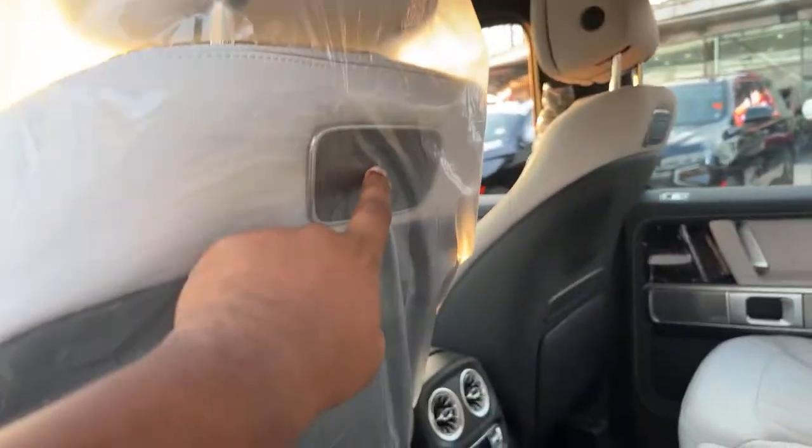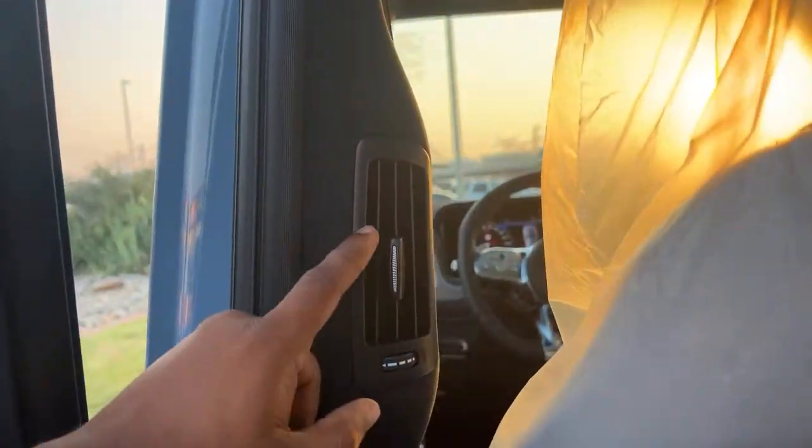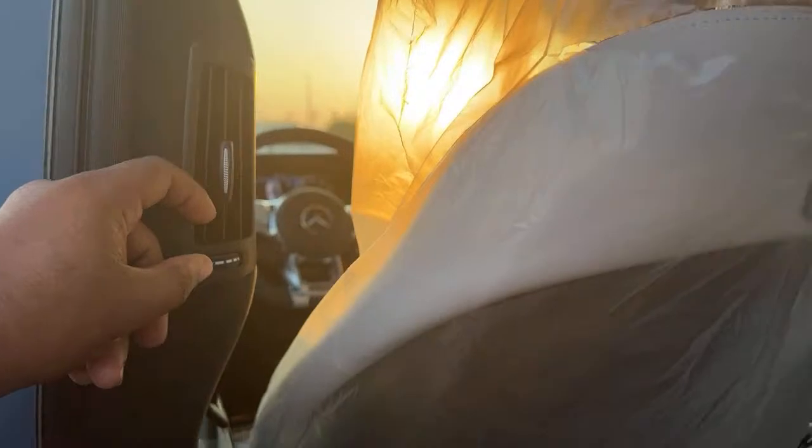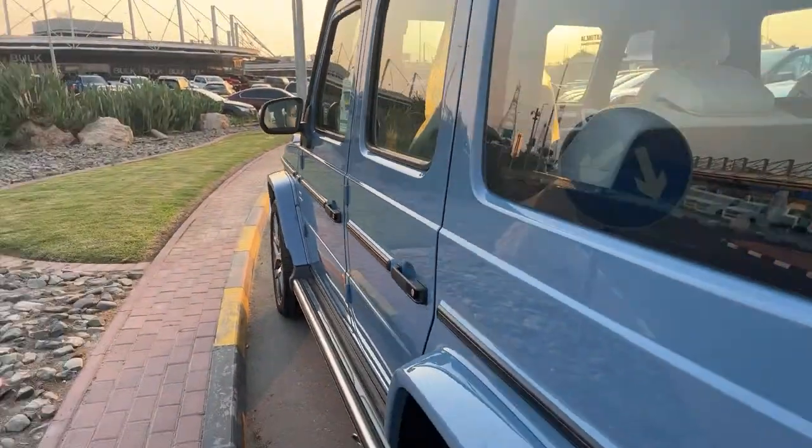And also here, AC automatic, you can put here also a screen. Also here have AC especially — all cars are not coming like that. AC, beautiful car.